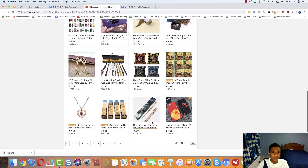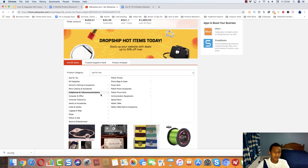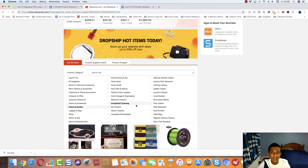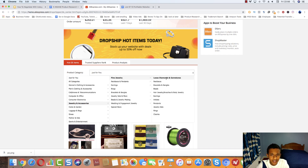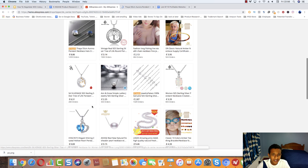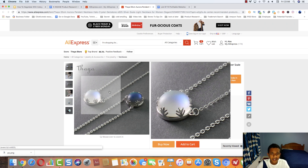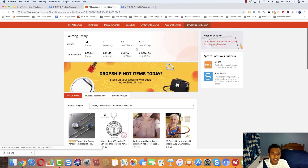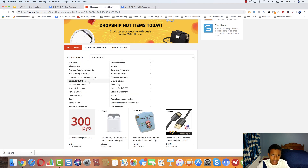One cool thing about the Dropship Center is you can select a product category to get really in-depth into what you're looking for. For example, if you're in the jewelry niche like that store we saw, you can go into necklaces — a really big category — and easily find the winning new necklace designs. We can see this heart one and others right here. You can break it up into different categories whatever niche you're in, or go all categories if you're running a general store.